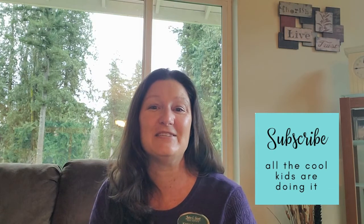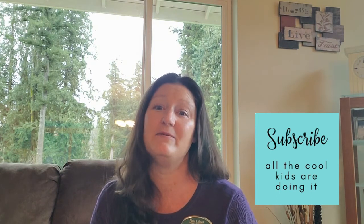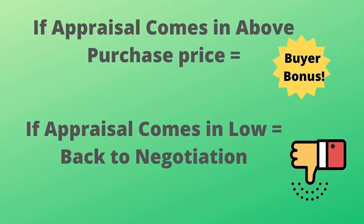So what is an appraisal contingency? An appraisal contingency protects the buyer in case of a low appraisal. It is typically only used if a loan is being obtained, and it is very common to see one included in a purchase and sale contract. If an appraisal comes in higher than the sales price, it is a bonus for the buyer, but if it comes in low, it creates a problem because the lender will only loan based on the appraised amount of the house.